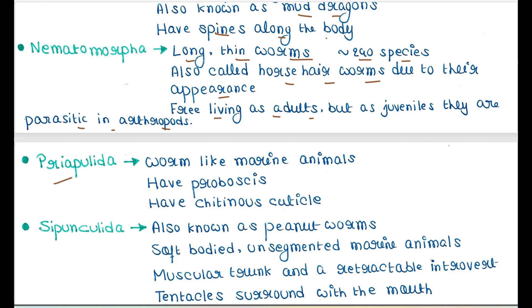Next is Priapulida. They are worm-like marine animals. They have a proboscis and a chitinous cuticle — a cuticle made up of chitin.